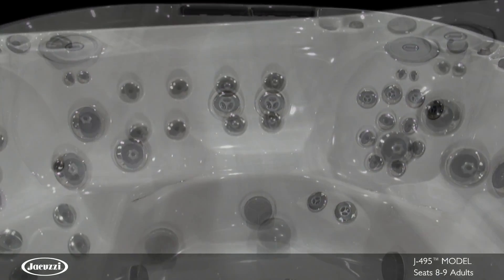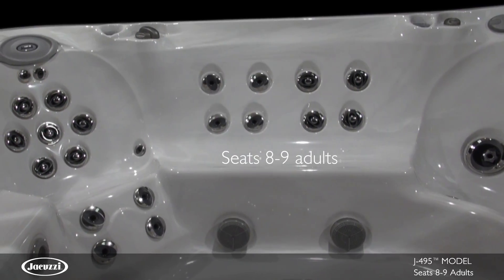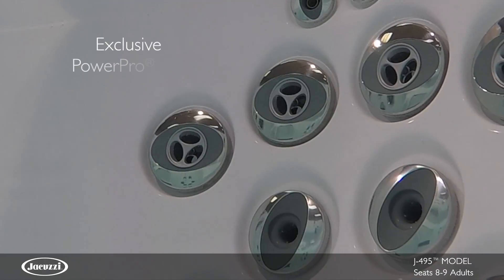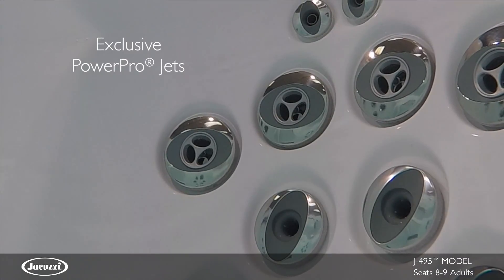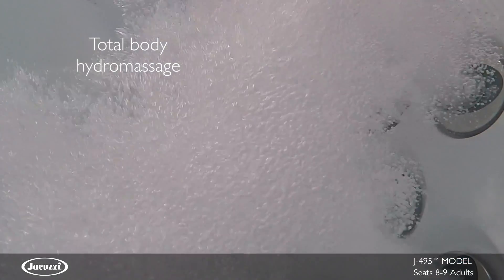The J495 Hot Tub is the largest model we offer and features open seating with space for 8 to 9 adults. With the largest number of PowerPro jets in any model, the J495 Hot Tub provides more coverage for the back, legs and feet for a comprehensive hydromassage experience.